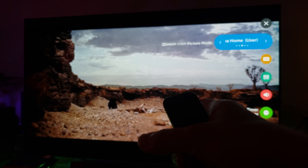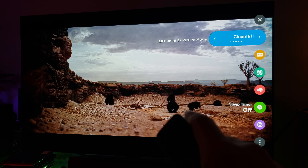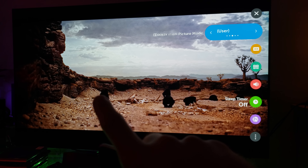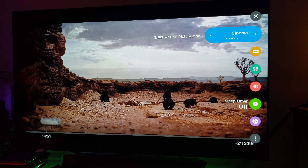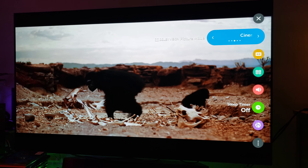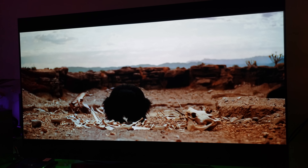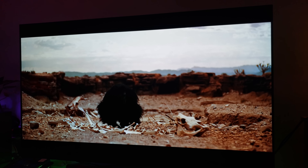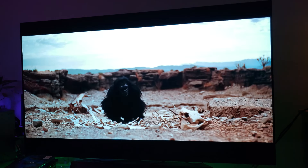He remastered it for both 4K, Blu-ray with Dolby Vision, and of course Apple TV 4K. I'm using an Apple TV 4K comparison here on my OLED and I'm just blown away. I'm using Dolby Vision Cinema Home mode on this OLED — look at these deep dark levels. It just looks beautiful considering how old this movie is. It's just bananas.